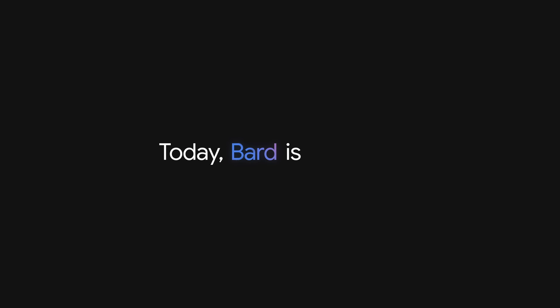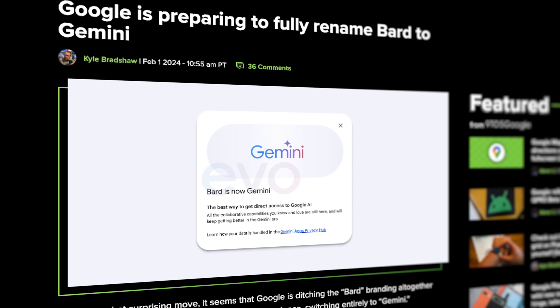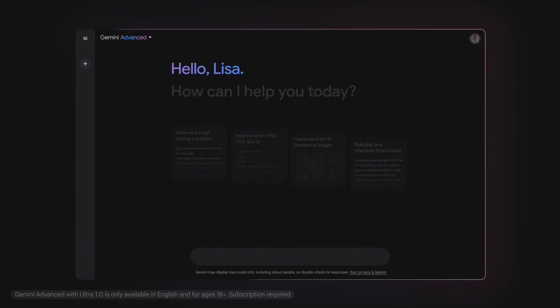Getting right into it, the official announcement came from Google just a few hours ago via their blog and YouTube channels, with the big news first being Bard's official rebrand to Gemini. This is something that showed up on our radar a few weeks back and now it's official, with bard.google.com being changed to gemini.google.com, and the app plus all of Google's promo materials are now reflecting the change. This was done to streamline the service, as many felt the Bard naming was unnecessary and added some extra fluff to the branding, so the AI service will now simply be known as Gemini.